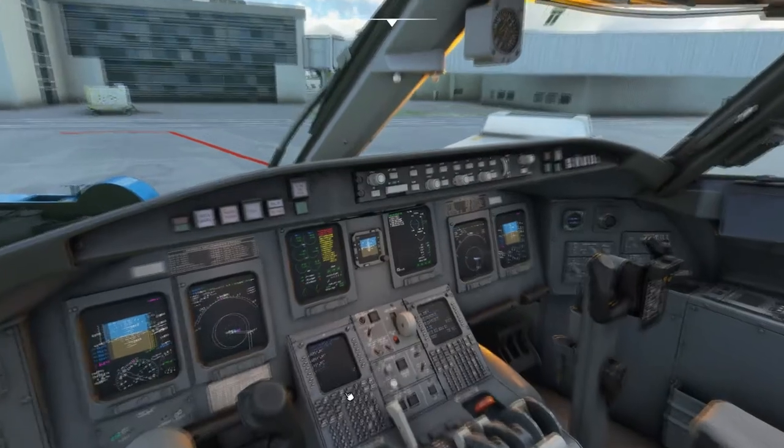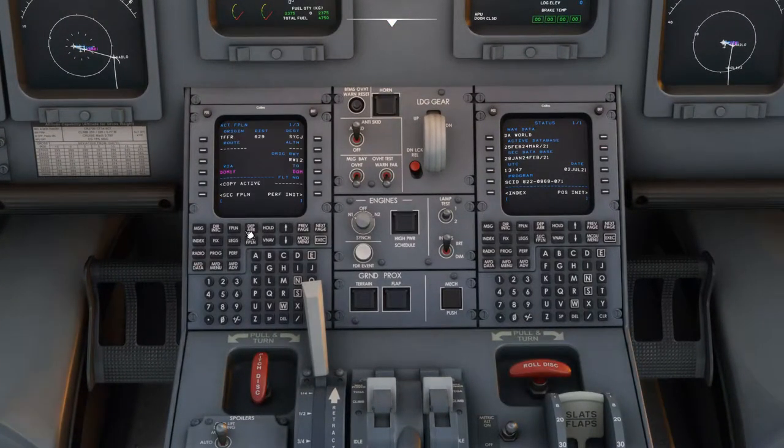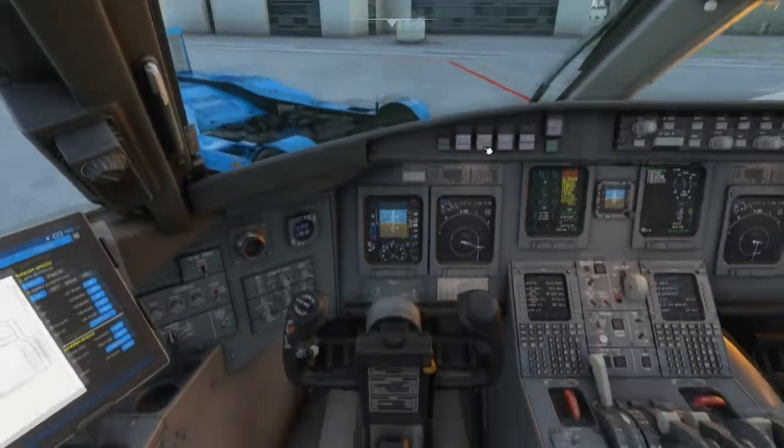The flight plan is around two hours if memory serves me right. The plan is pretty much loaded up and ready to go now, so we're going to continue our final preparations and then we'll head out.